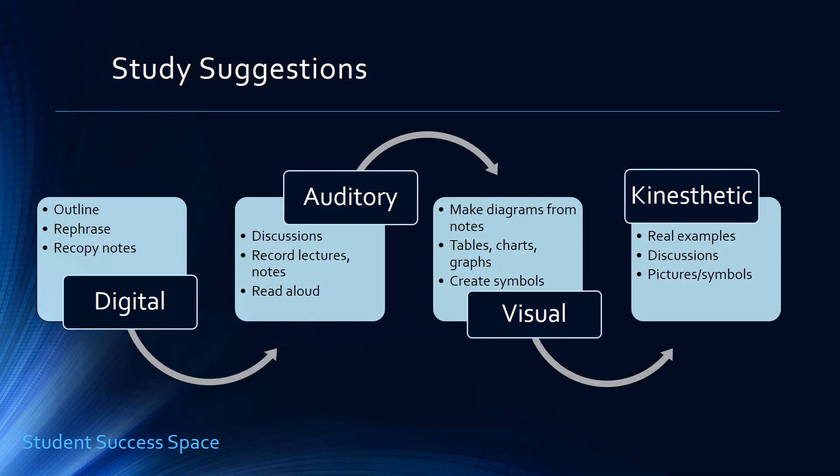The kinesthetic learner needs application and real life examples. Take the summaries in your textbook or from your notes and rewrite them into an example — how can you practically apply it? Talk to your professor and ask about practical applications. Institute ways to use hands-on experience such as field trips, exhibits, tours, films, and simulations — anything so that you're able to recall the reactions and the information.